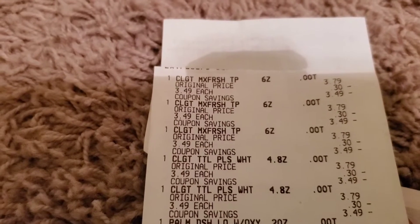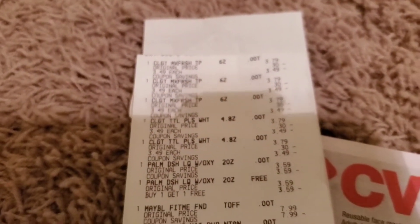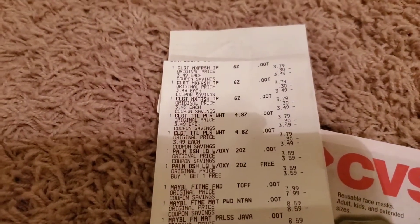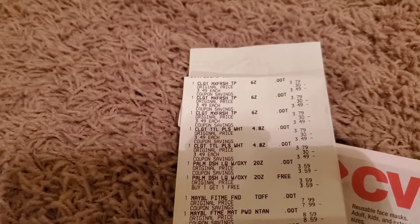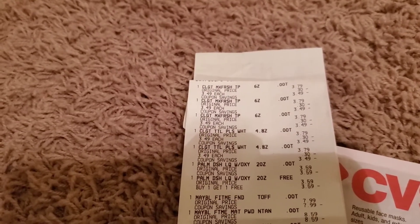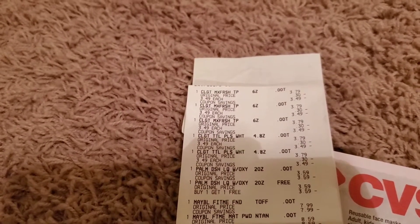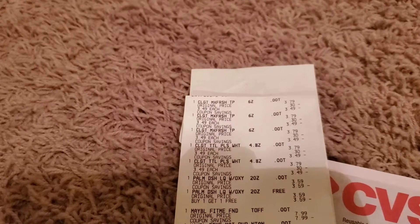Here's the Colgate — I purchased five of them at $3.49 each. The Palmolive was buy one get one free, and when you buy two you get a $2 extra buck. I was in the store and I saw a customer come in with just one at the register. I told him they're buy one get one free and when you buy two you get a $2 extra buck back. He was like 'what?' — so I said go get another one, it's buy one get one free.